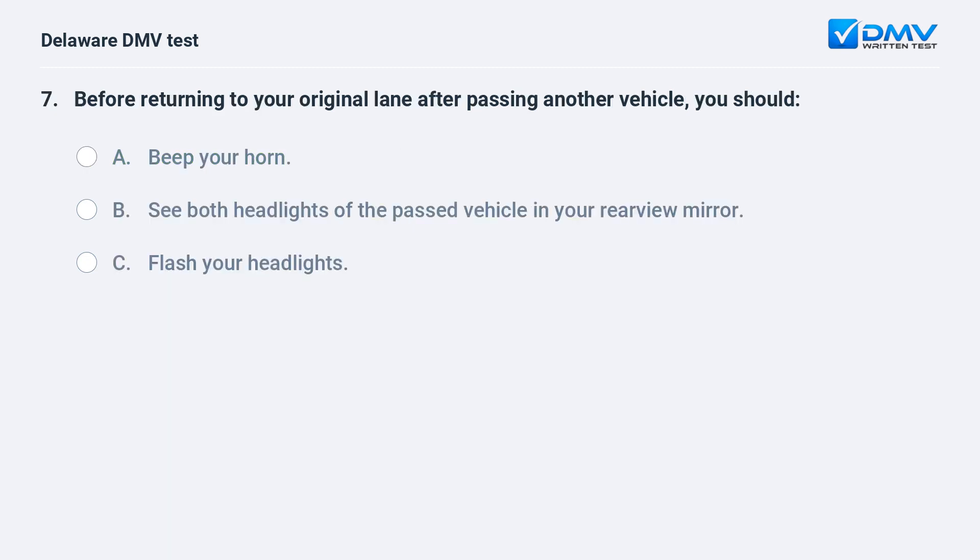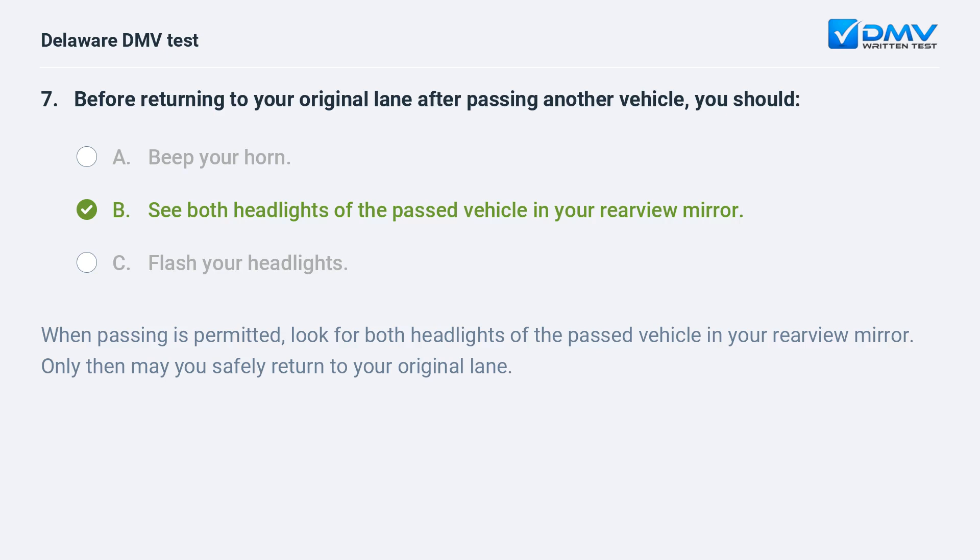Before returning to your original lane after passing another vehicle, you should: A. beep your horn, B. see both headlights of the passed vehicle in your rearview mirror. When passing is permitted, look for both headlights of the passed vehicle in your rearview mirror. Only then may you safely return to your original lane.